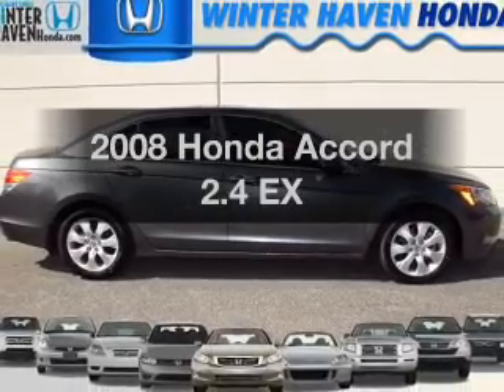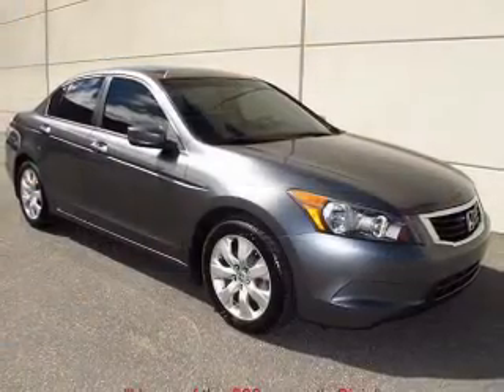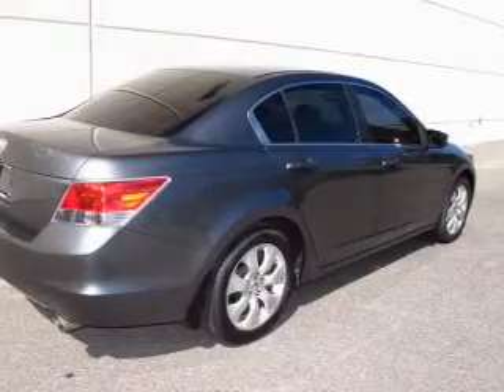Presenting the 2008 Honda Accord. If you're looking for a first-rate auto, this one could be yours today. With an efficient four-cylinder engine that responds smoothly to its five-speed automatic transmission.